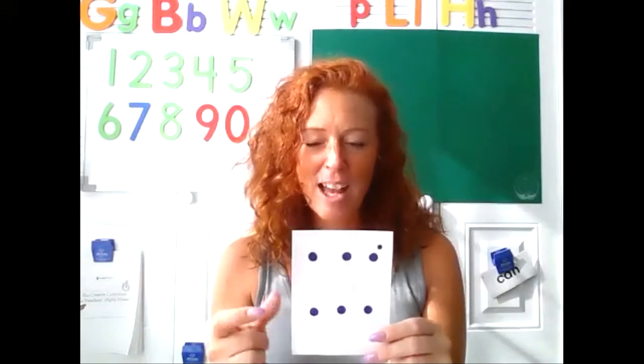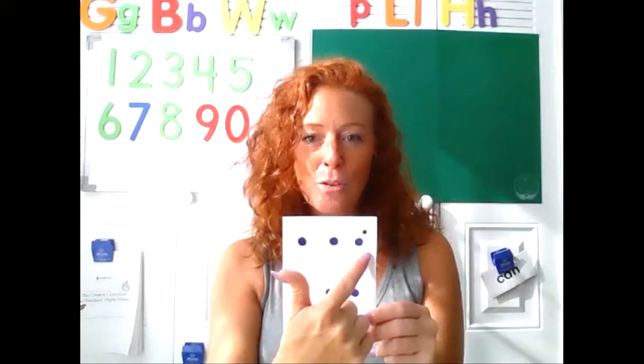Appy-tappy-tappy, appy-tappy two, appy-tappy-tappy, I'll show my card to you. Yes, that is the numeral six. Good job, my friends. Let's count the dots. One, two, three, four, five, six.